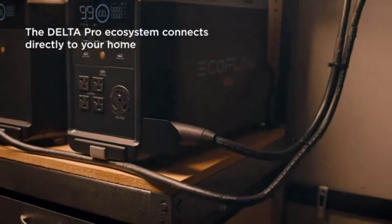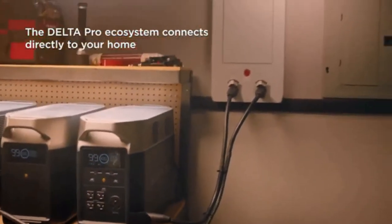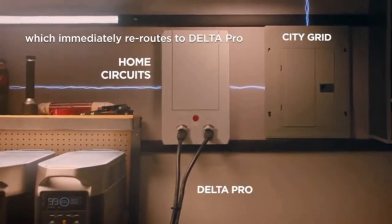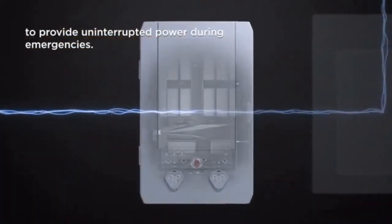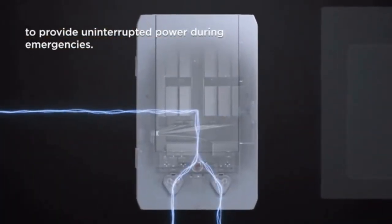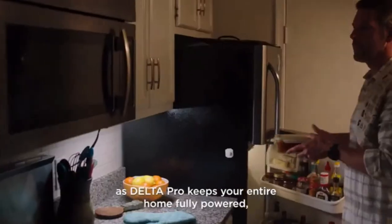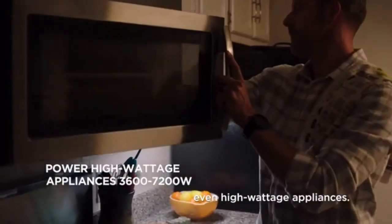The Delta Pro ecosystem connects directly to your home with the new EcoFlow smart home panel, which immediately reroutes to Delta Pro to provide uninterrupted power during emergencies. Power outages are no longer a problem as Delta Pro keeps your entire home fully powered, even high wattage appliances.